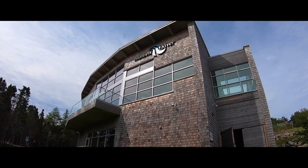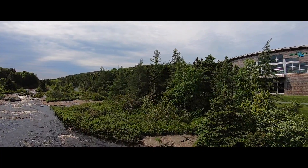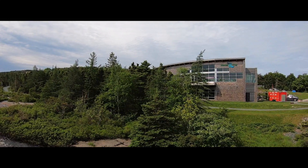Manuel's River is home to a beautiful trail system. It begins at the interpretation center and follows the river up and downstream.